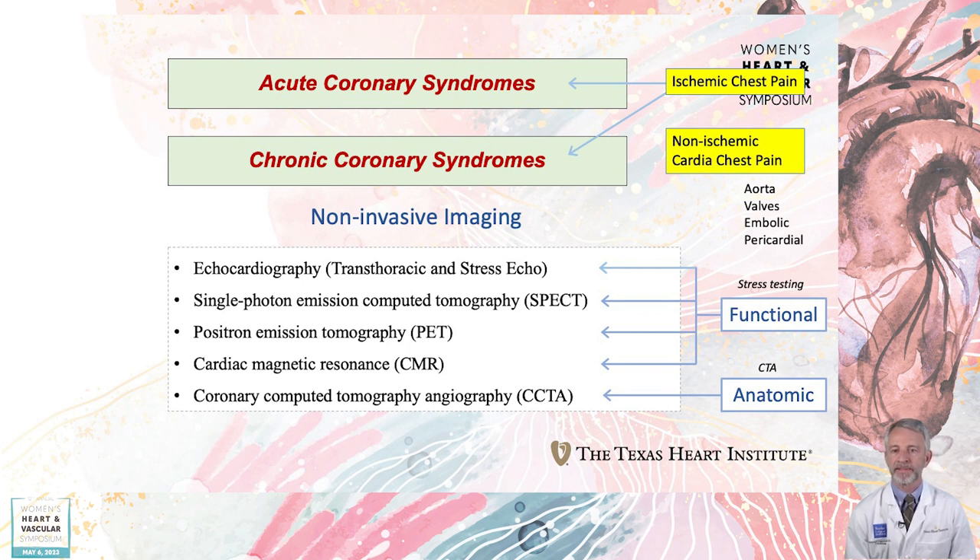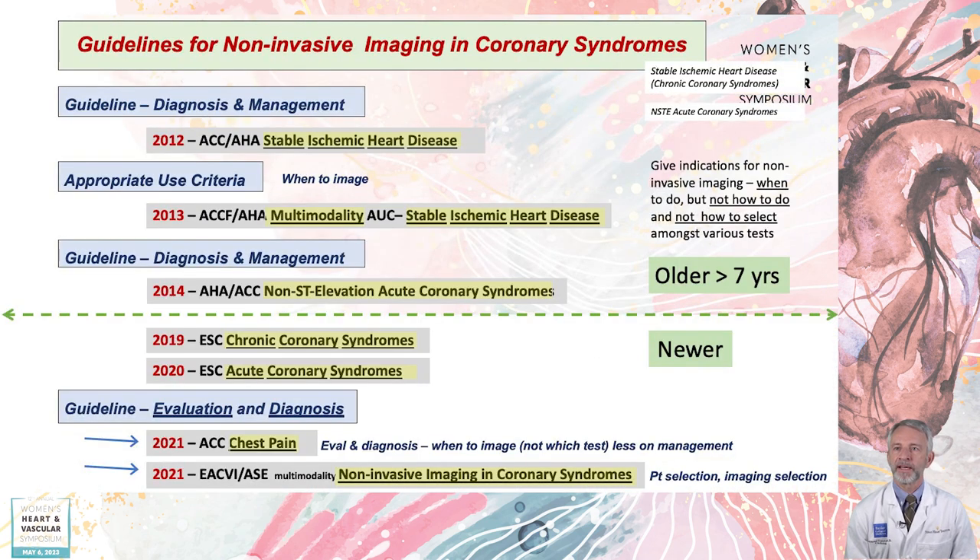Recommendations for selecting the best test for the right patient at the right time has been under evolution for the past 15 to 20 years. Major guideline updates have been published in the last two years. Today we will look at three of these: the 2019 ESC Document on Chronic Coronary Syndromes, the 2021 ACC Chest Pain Document, and the EACVI ASE 2021 Multimodality Non-Invasive Imaging in Coronary Syndromes.